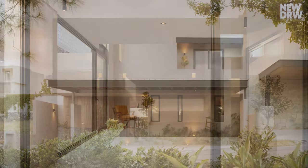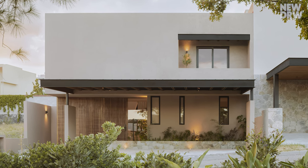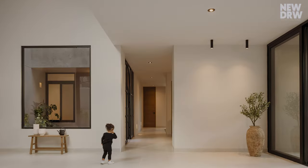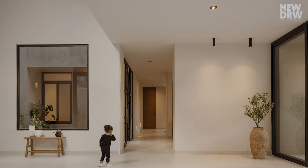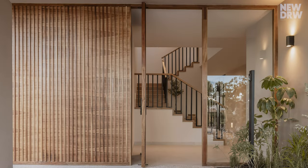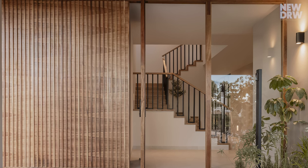The facade showcases a neutral color palette that accentuates key elements like the intricate perota wood door, a glass fixture that adds lightness, and steel beams that lend a touch of industrial chic. Lush greenery softens the approach, inviting residents into a welcoming haven.